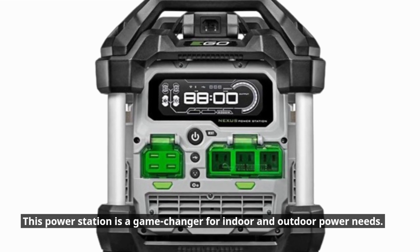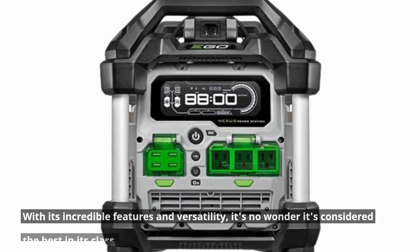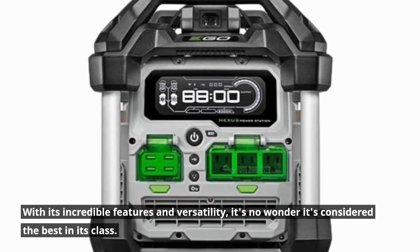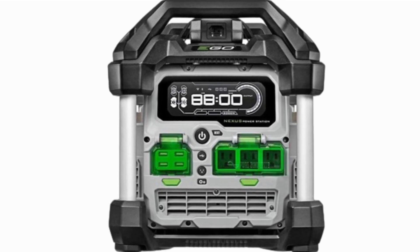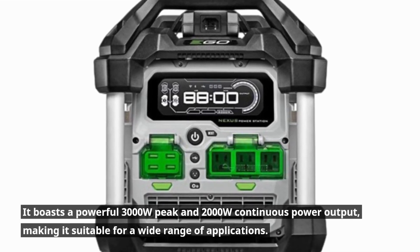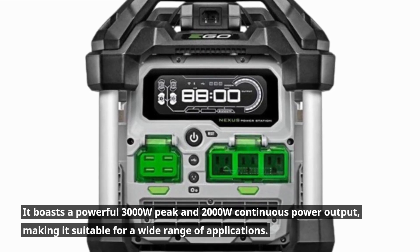This power station is a game changer for indoor and outdoor power needs. With its incredible features and versatility, it's no wonder it's considered the best in its class. It boasts a powerful 3000W peak and 2000W continuous power output, making it suitable for a wide range of applications.